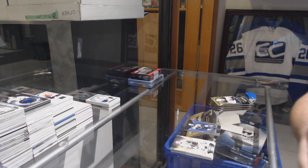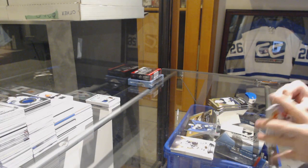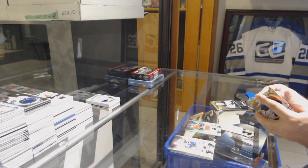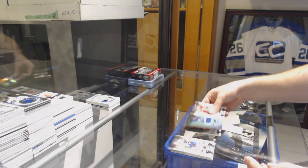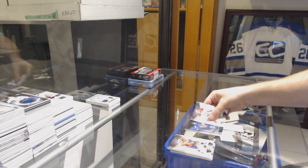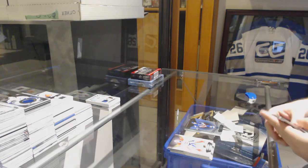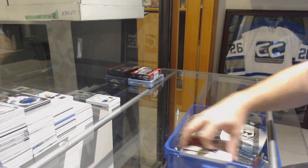We'll take a picture of that one after too — we are doing very good in this break. Numbered to 288, Johnny Gaudreau jersey for the Calgary Flames. Rookie Premieres Travis Dermott numbered to 499. Kevin Shattenkirk for the Rangers numbered to 799. And Auston Matthews for the Maple Leafs, numbered to 425.